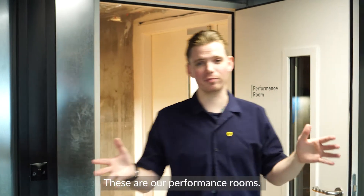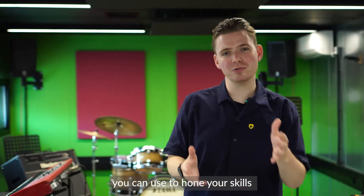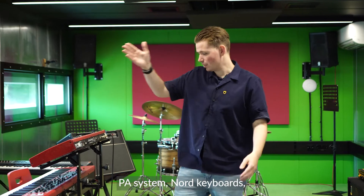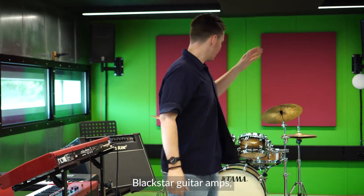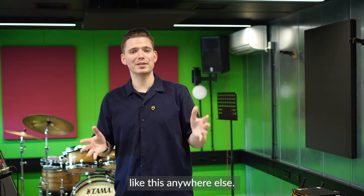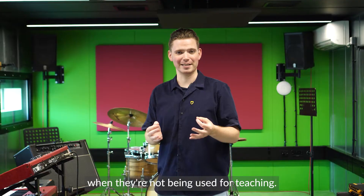These are our performance rooms — really top-end spaces that you can use to hone your skills as a musician and as a performer. Every room as standard is fitted with a Yamaha PA system, Nord keyboards, Blackstar guitar amps, drums and cymbals from our partners Tama and Zildjian, and a Markbass amp. You won't find spaces like this anywhere else, so you really want to be making the most of your time in here when they're not being used for teaching.